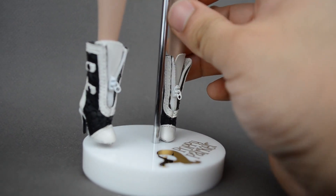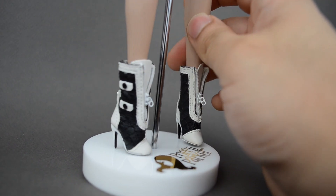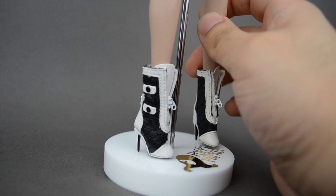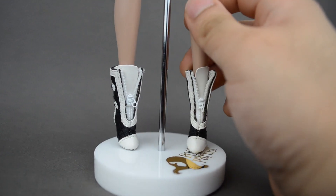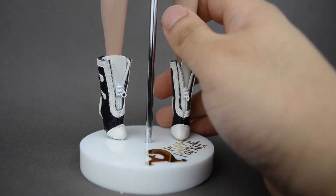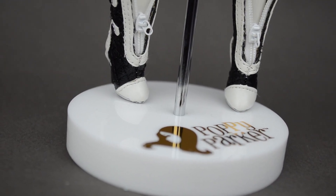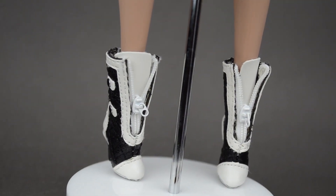I know these dolls are a little bit expensive, but you really get what you pay for. They have zippers, they have the quilting detail, the little tiny buttons — that quality, you don't get it anywhere else. It's just insane. And this stand is actually just a regular Poppy Parker stand, so we don't really have to get into that.